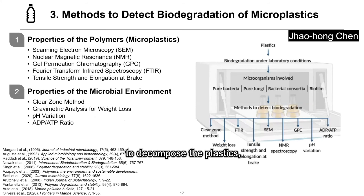Once we know the approaches to decompose plastics, how can we know whether biodegradation is actually happening? Here are several methods available for measuring the properties of polymers or the system for microbial growth. We can use SEM, NMR, GPC, and FTIR to quantify the surface properties and molecular structure of the polymer, or measure the tensile strength of the sample. We can also apply the clear zone method and gravimetric analysis. Biodegradation activity can also be estimated with pH variation and the ADP to ATP ratio.